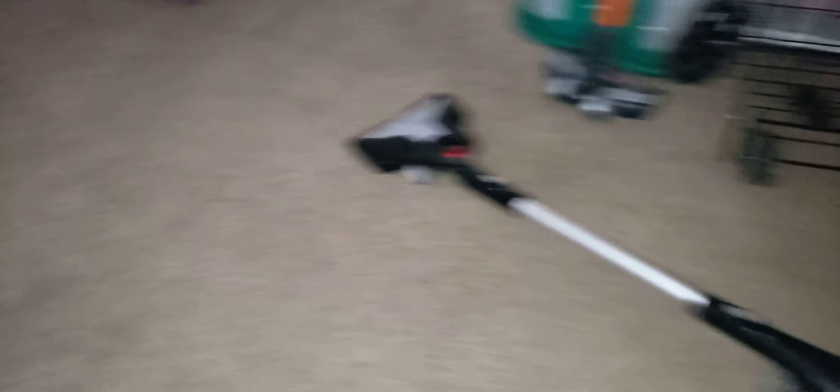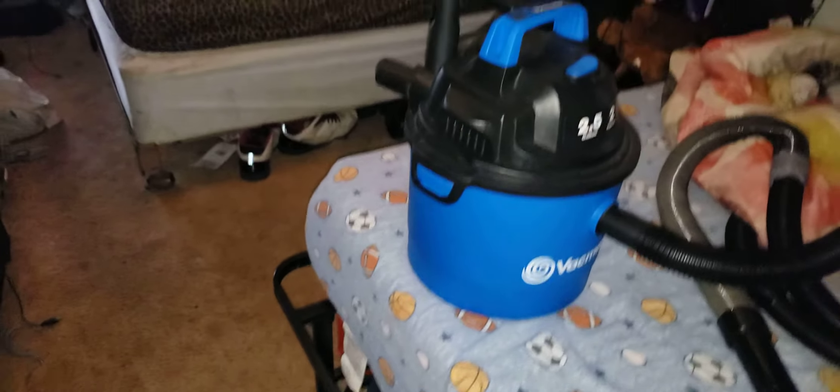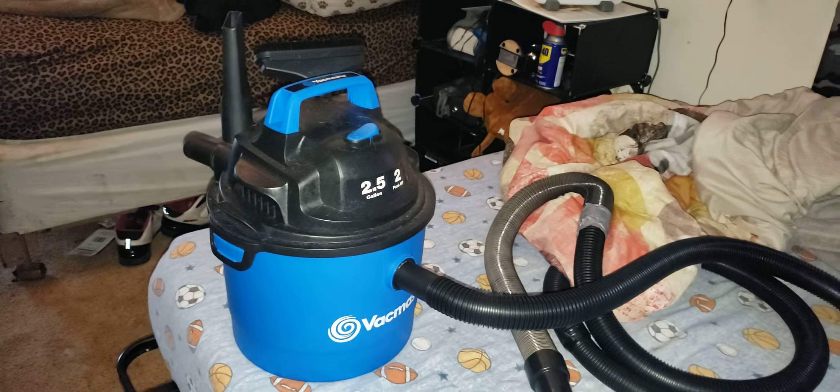I am going to be filling up my shop vac — sorry for the background noise — all the way up to the complete brim. I'm going to have the Bissell, the Dirt Devil completely filled. I'm going to have both of my 2.5-gallon shop vacs completely filled up to their brims with dirt, throw it out on my living room carpet, and make a huge BigMassS230 mess to congratulate 200 subscribers.